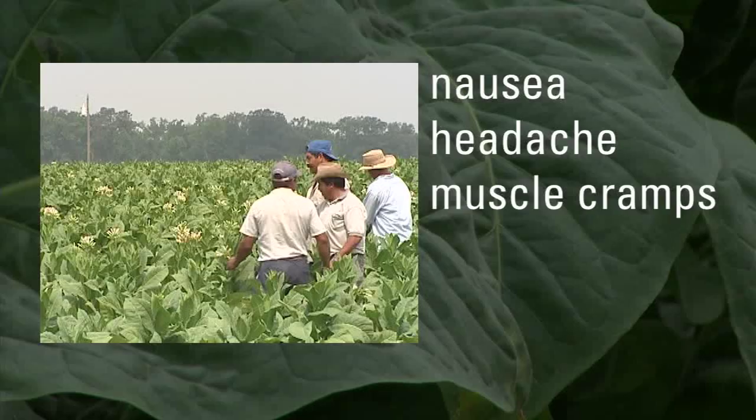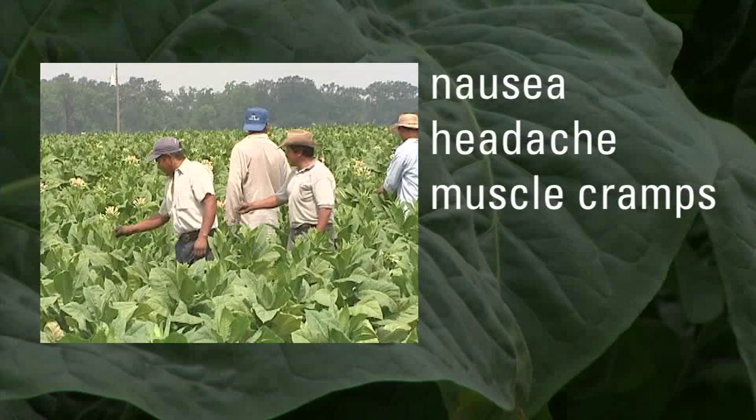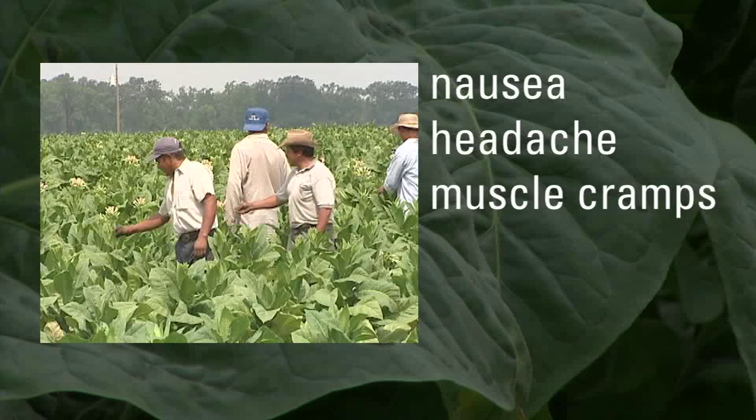Number three answer: Nausea, headache, and muscle cramps are all symptoms of green tobacco sickness. Other symptoms could include skin rash, general fatigue, chills, salivation, and increased sweating.